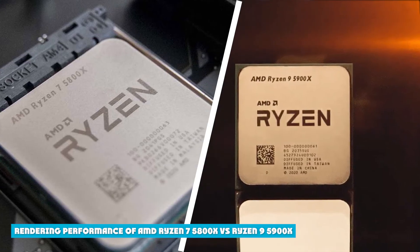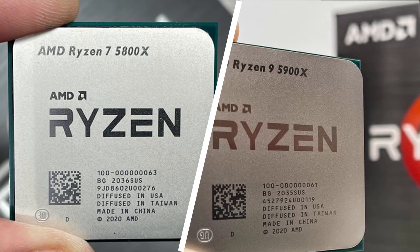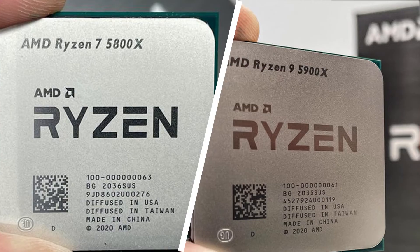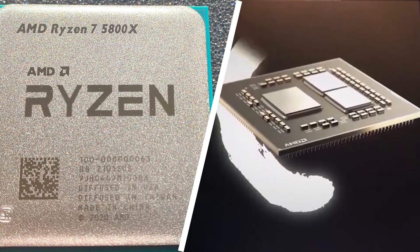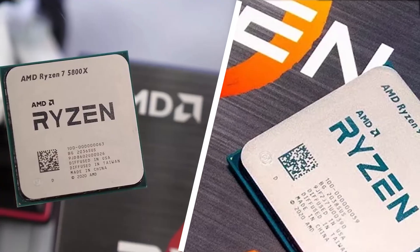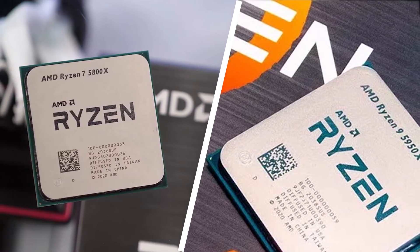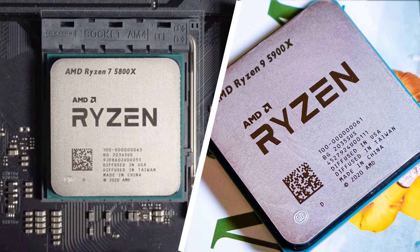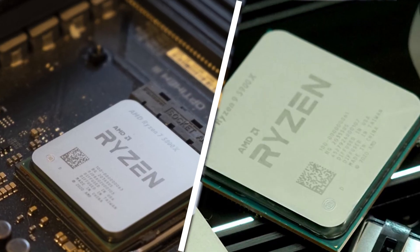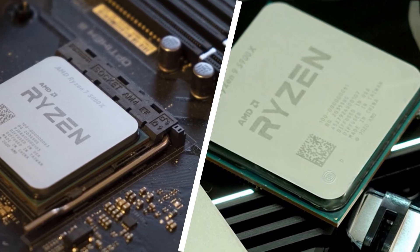The major difference between the Ryzen 7 5800X and the AMD Ryzen 9 5900X is in terms of rendering performance while using heavy productivity applications made for video editing or 3D rendering. While the Ryzen 7 5800X is quite decent for such applications, the Ryzen 9 5900X takes performance to the next level thanks to a higher core count of 12 cores, a slightly higher boost clock speed, and a higher L3 cache. So if you want a computer that can run games and handle all kinds of productivity applications without requiring upgrades for multiple years, the AMD Ryzen 9 5900X will be the better option.